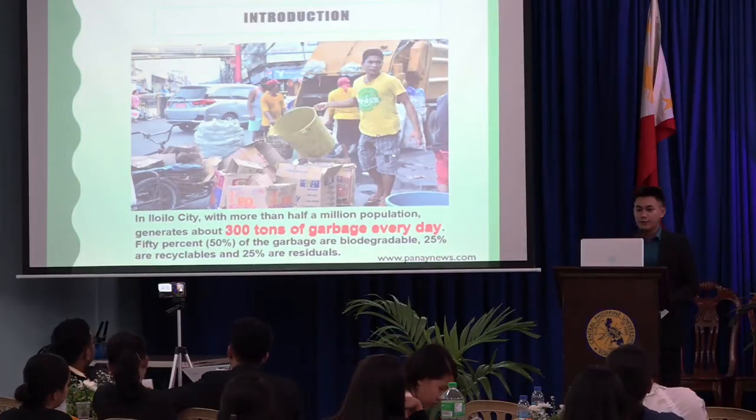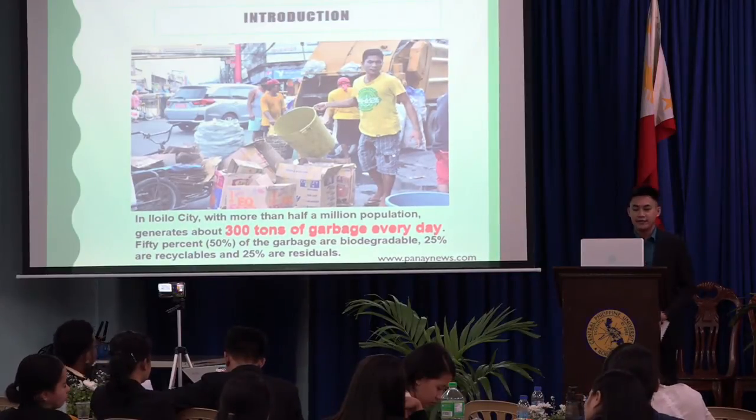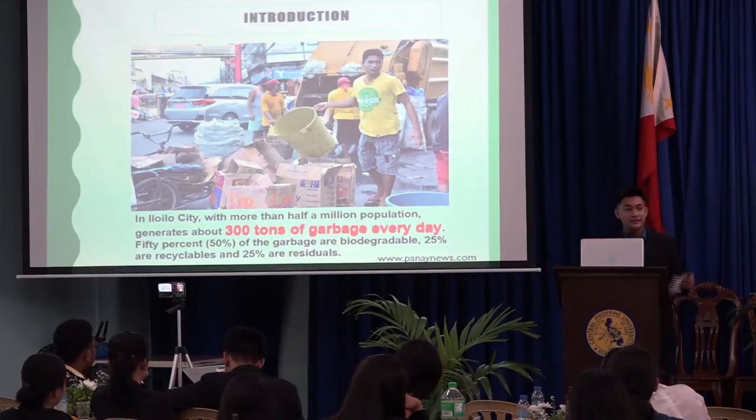In Iloilo City, with more than half a million population, about 300 tons of garbage are generated every day. 50% of the garbage is biodegradable, 25% are recyclables, and 25% are residuals.